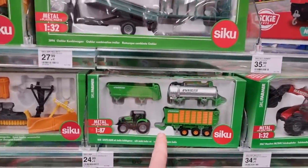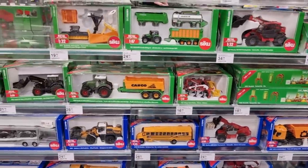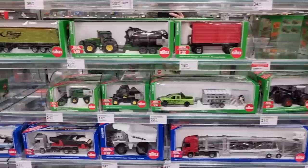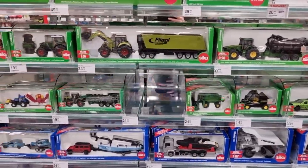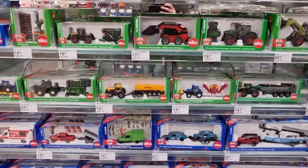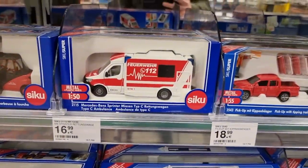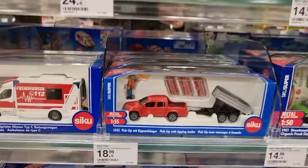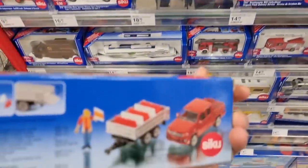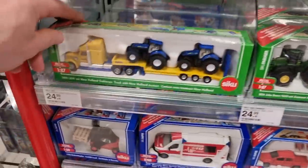Here my favorite CQ scale, 1:87. Nice truck over there, a school bus, wheel loader, mining machines, John Deere. More 1:87: the orange tractor, JCB. We even got the truck with the New Holland tractors. This is also a cool one and it even comes with a figure. I like that.